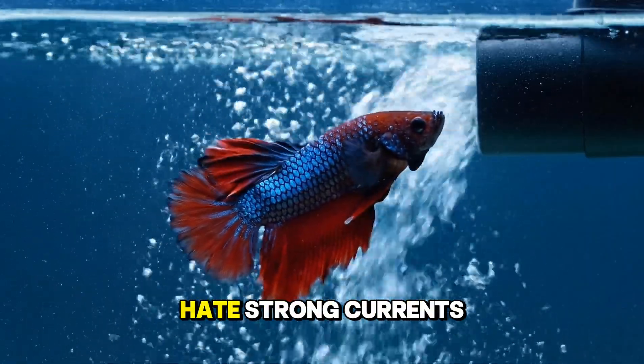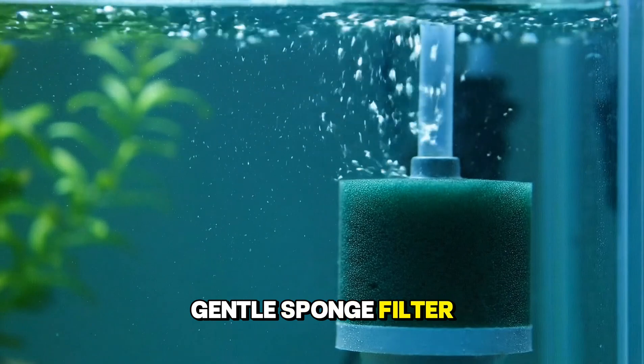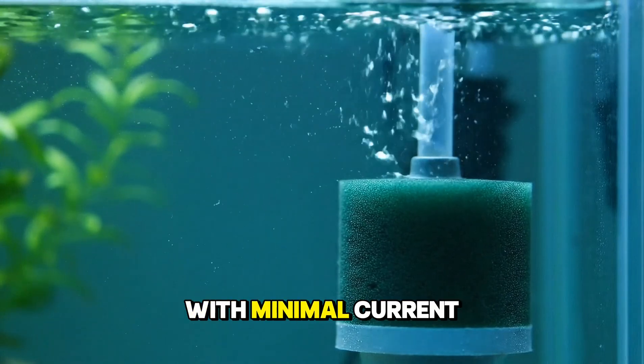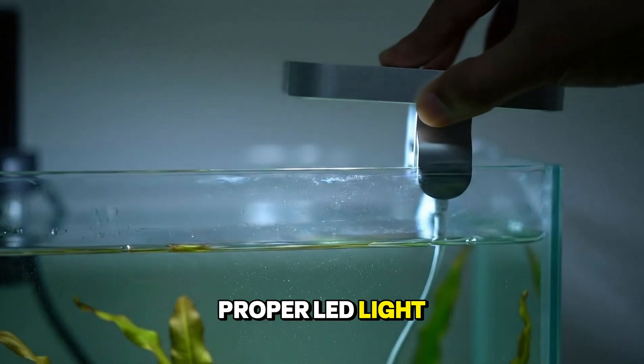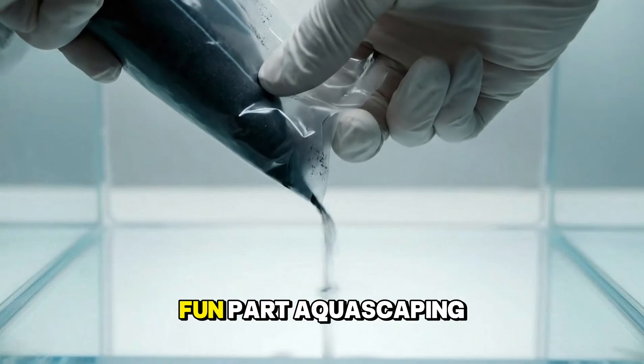Essential number three: filtration. Bettas need clean water, but they hate strong currents. The solution? A gentle sponge filter. They provide excellent biological filtration with minimal current. Finally, lighting — you need a proper LED light for a day-night cycle and to grow live plants.